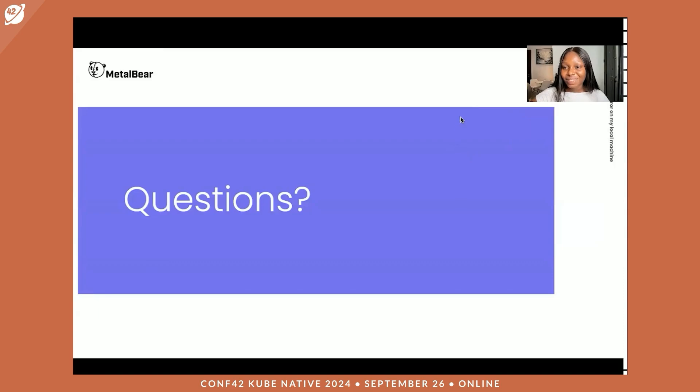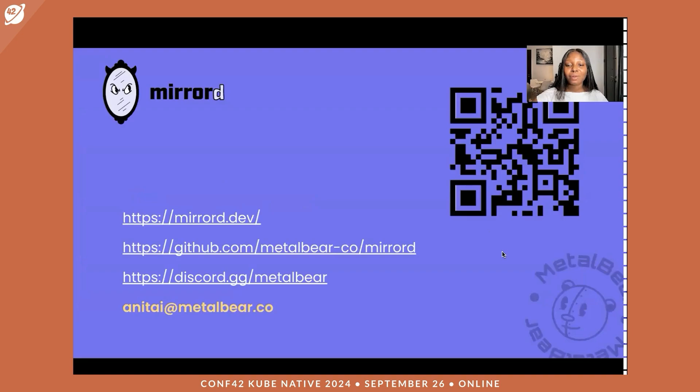If you have any questions, I'll be more than happy to walk you through them. If you want to find out more about MirrorD, contribute to it, or use it, you can check out mirrord.dev — we have excellent documentation that makes it easy to get started. If you have additional questions, we have an amazing Discord community with great contributors and developers on standby 24/7 to assist you with any challenges using MirrorD. You can also create issues you come across using MirrorD. You can reach me at AnitaIhuman on all social media platforms, or via email. Thank you so much and I hope you enjoyed this.